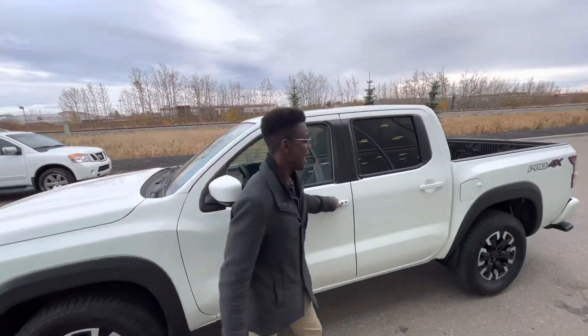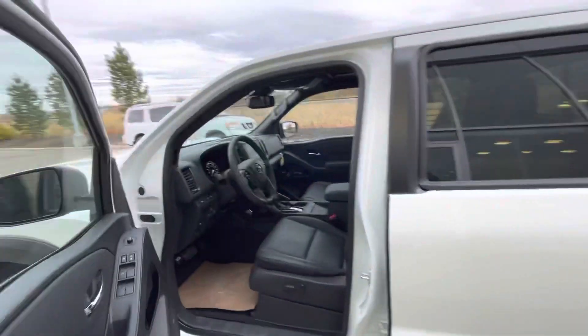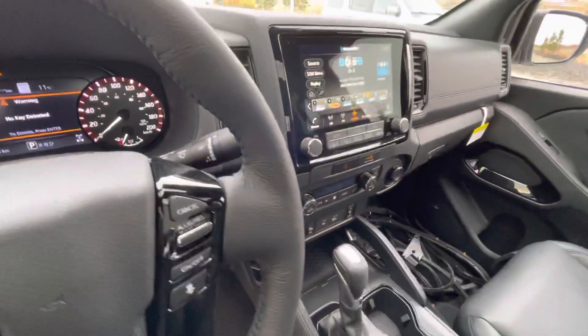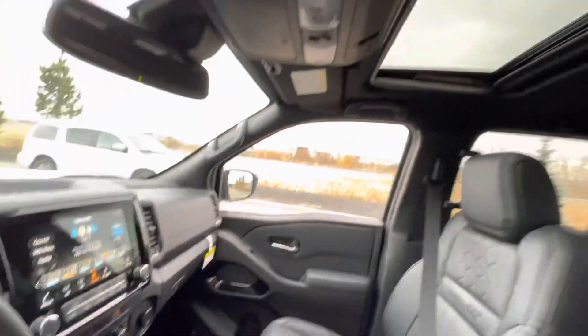Going inside, I'll give you a quick little sneak peek of that beautiful leather interior with the heated seats, heated steering wheel, Apple CarPlay, Android Auto, and so much more.